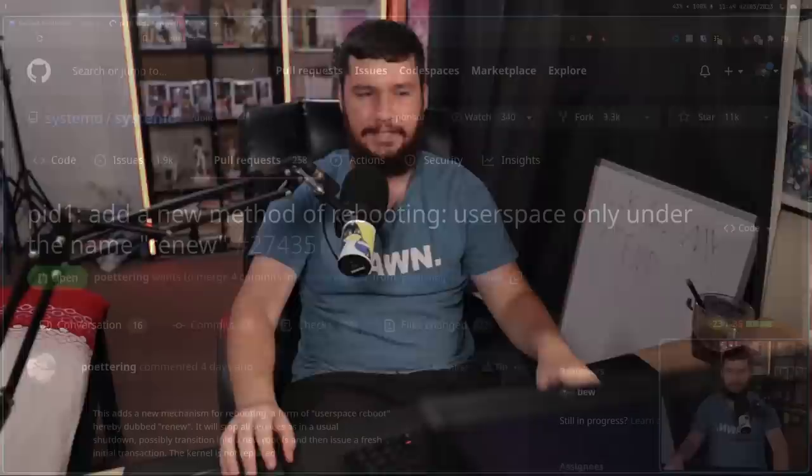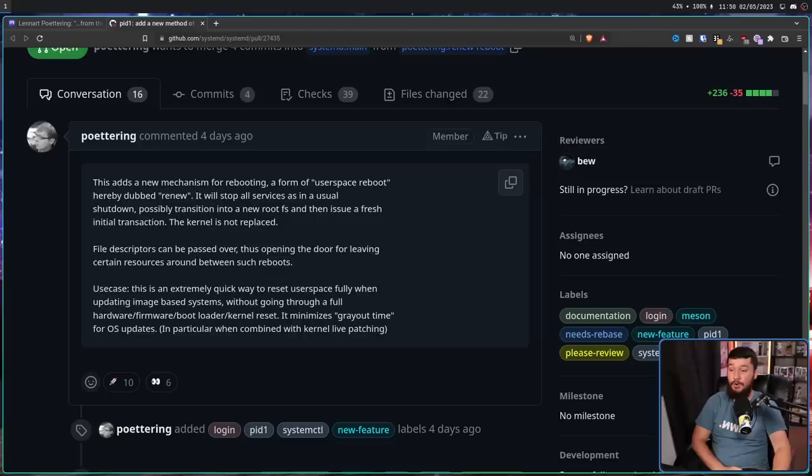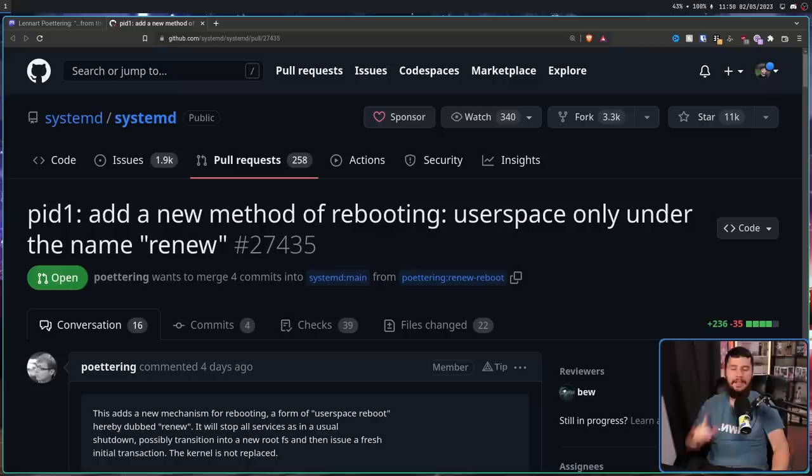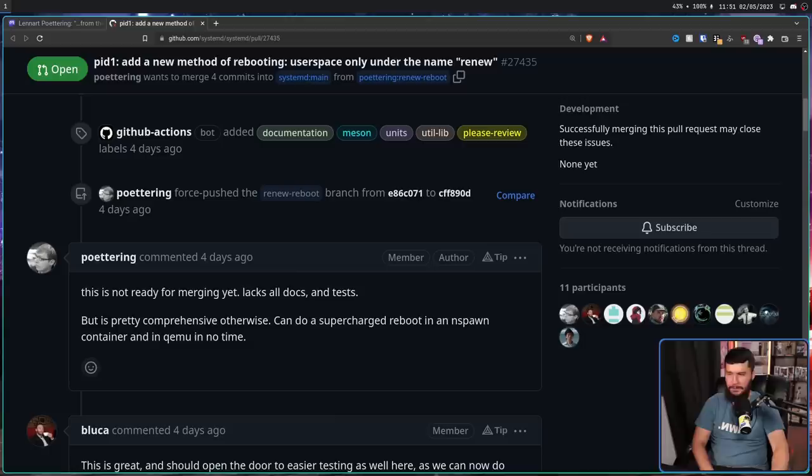Alongside this post on Mastodon, Poettering expands further on the feature in the GitHub pull request. PID1: add a new method of rebooting — user space only — under the name 'renew'. Use case: this is an extremely quick way to reset user space fully when updating image-based systems without going through a full hardware, firmware, bootloader, kernel reset. It minimizes greyout time for OS updates, in particular when combined with kernel live patching. He is fully aware of that issue. While it does work in the cases Poettering has tested, this is not ready for merging yet — it lacks all documentation and tests, but is pretty comprehensive otherwise. It can do a supercharged reboot in an nspawn container and in QEMU in no time.